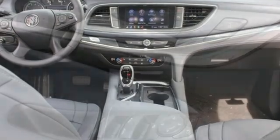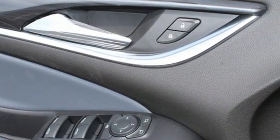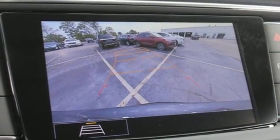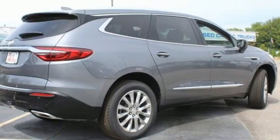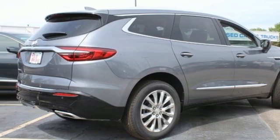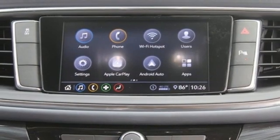V6 engine. Front heated leather bucket seats. Streaming audio. Rear parking sensors. Dual zone climate control. Wi-Fi hotspot. AM-FM satellite radio. Hands-free liftgate. Remote engine start. And LED low and high beam headlights.